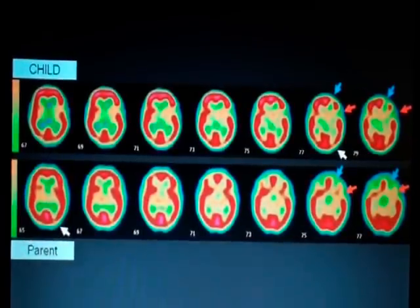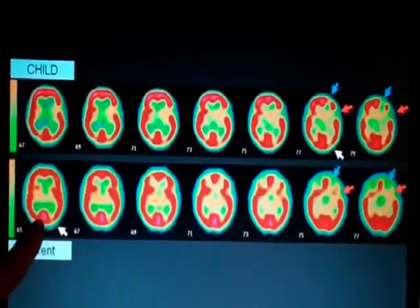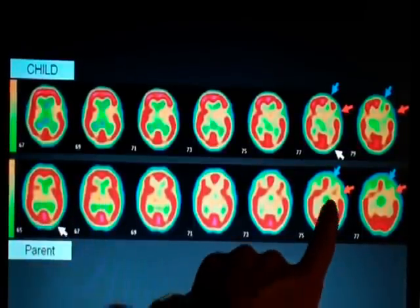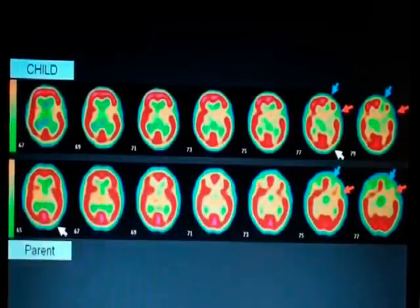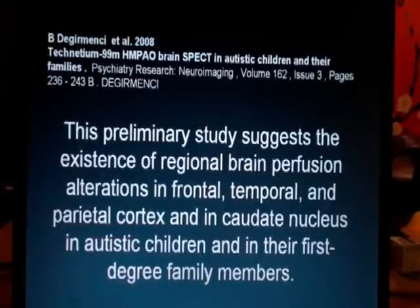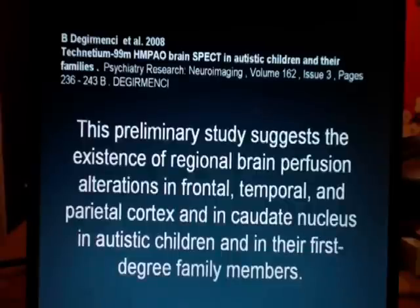This is another slice which shows a broader selection of sections for the child and the parent, and again you see a very similar pattern between the two. This is very much in agreement with the study by Diger Menzi et al., published last year. What they found in their study of 10 children and first-degree relatives was evidence of brain hypoperfusion in the frontal, temporal and parietal cortex, as well as in the caudate nucleus.